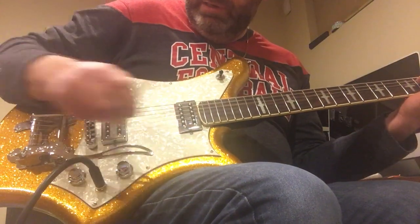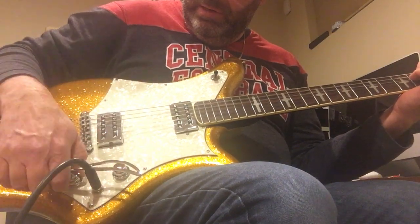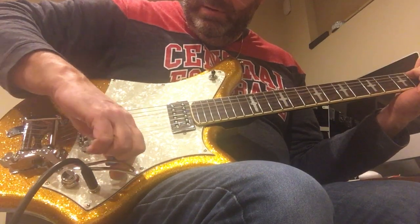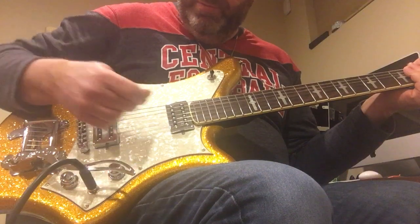Tone control. And volume. And the treble.